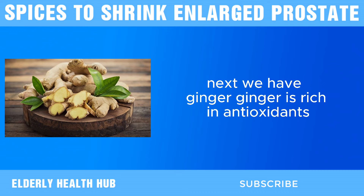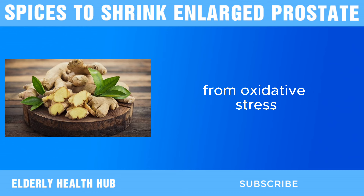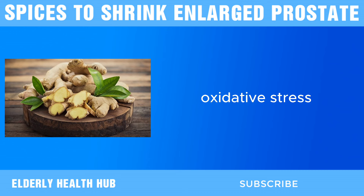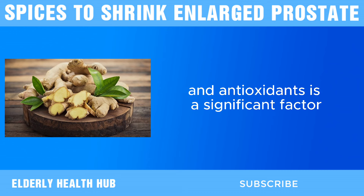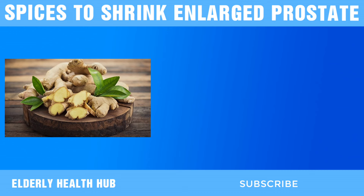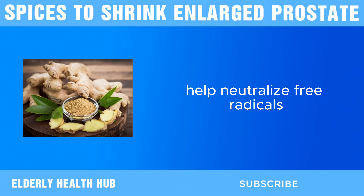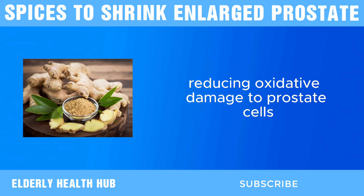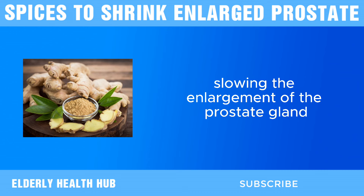Next, we have ginger. Ginger is rich in antioxidants, which play a crucial role in protecting cells from oxidative stress. Oxidative stress, caused by an imbalance between free radicals and antioxidants, is a significant factor in the development and progression of BPH. Compounds like gingerol and shogaol in ginger help neutralize free radicals, reducing oxidative damage to prostate cells and potentially slowing the enlargement of the prostate gland.